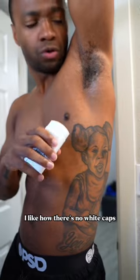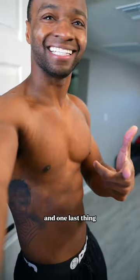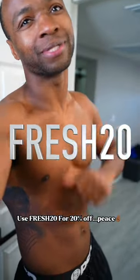I like how there's no white marks really. It's not clogged up in my armpits. I'm rocking with it, man. Yo, shouts to them. And one last thing — use FRESH20 for 20% off. Peace.